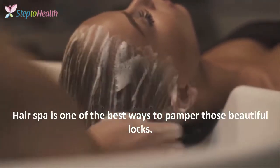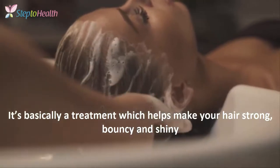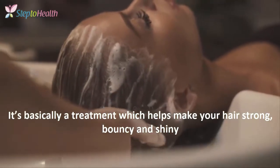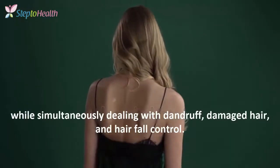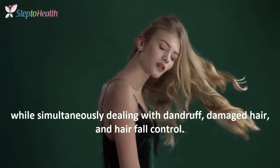Hair spa is one of the best ways to pamper those beautiful locks. It's basically a treatment which helps make your hair strong, bouncy, and shiny, while simultaneously dealing with dandruff, damaged hair, and hair fall control.